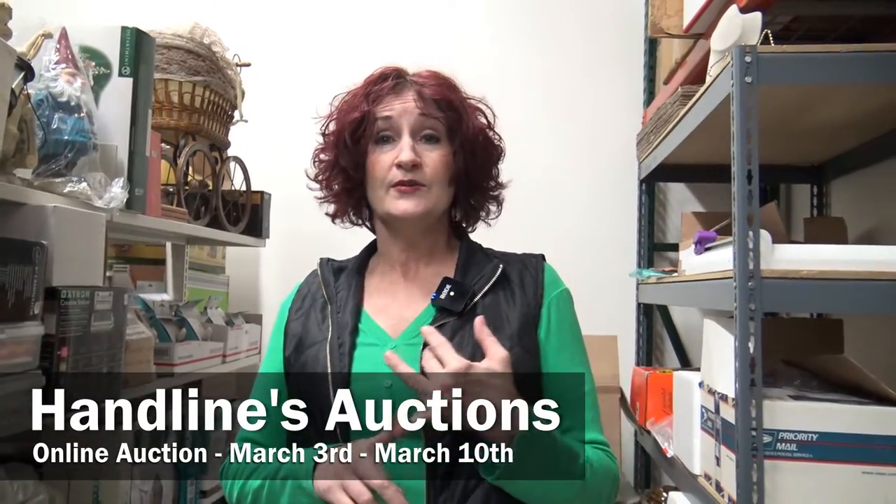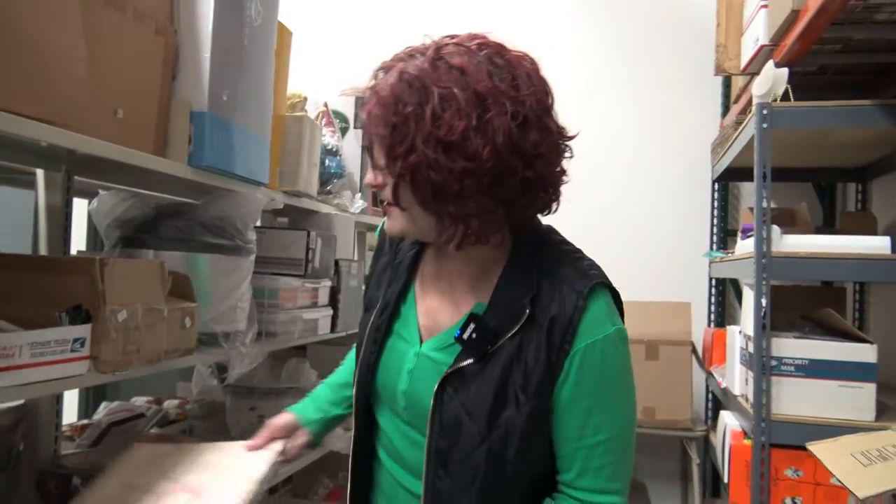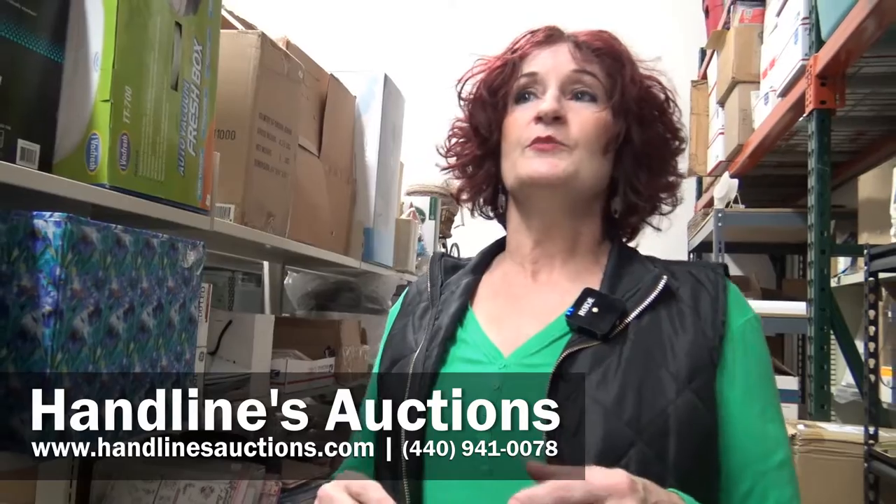Do you quilt? We've got quilting supplies and patterns. Same thing for embroidery, sewing, knitting, crochet — so many different things. There's patterns, there's books, there's paper, and we have new printers. Majority of everything here is new-in-the-box.